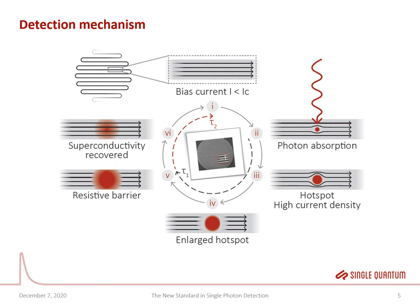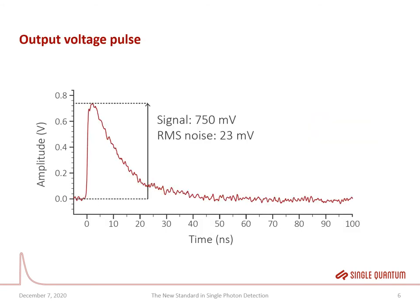After the resistive barrier has been formed, the cooling phase starts and superconductivity slowly recovers, typically on the order of a few nanoseconds, and then the detector is again ready to detect the next single photon. Upon absorption of the single photon, a small voltage pulse is generated over the leads of the SNSPD on the order of a millivolt. This signal is rather small, so an amplification stage is used to enlarge it to about one volt in amplitude. You can see here a typical oscilloscope trace of a single photon absorption event, with a rise time of about 300 picoseconds and a decay time constant of a few nanoseconds.